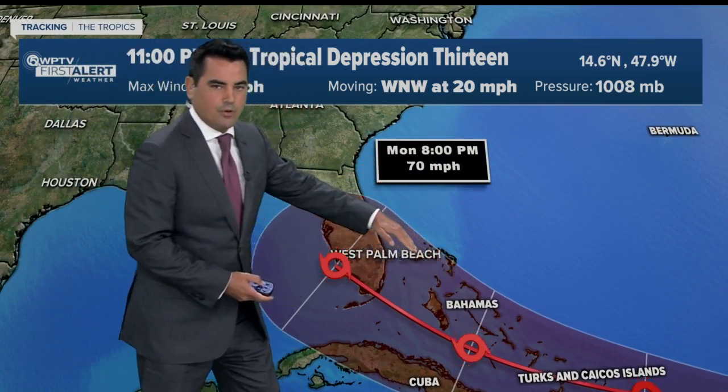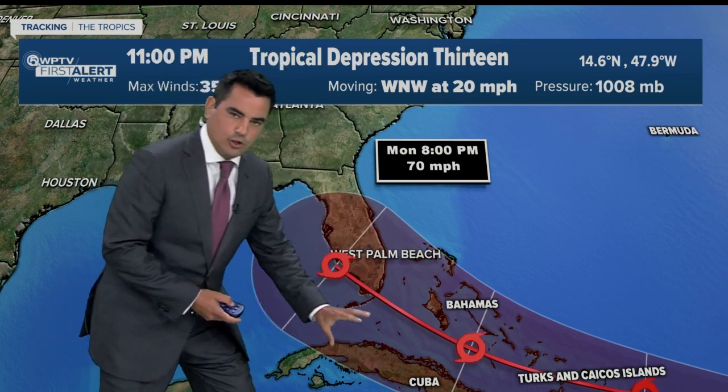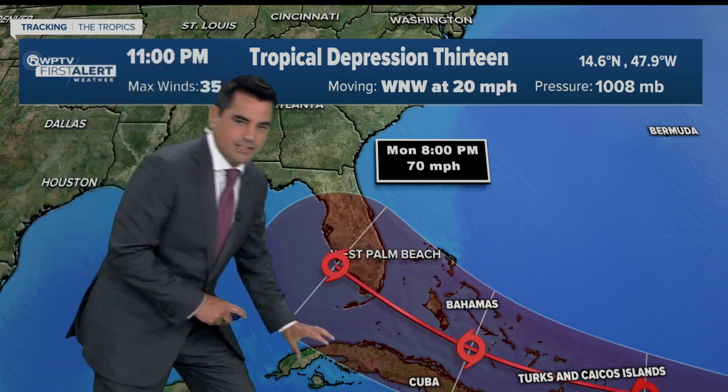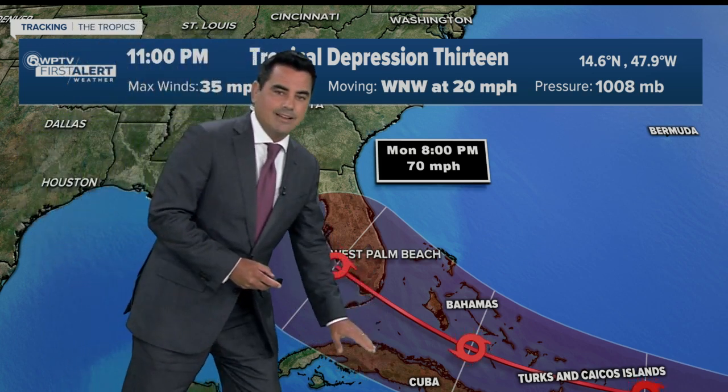Now it could still take this track right here, or it could take more of the southern track. The major global models — the European and the GFS — do take the southern track right here. If the system actually stays away from land, it could get a bit stronger, but if it interacts with land, it'll weaken it a little bit.